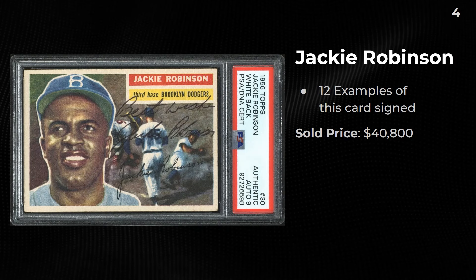A Jackie Robinson signed card — 'Best wishes, Jackie Robinson' signature. There are 12 examples of the card that are signed. This is a really nice looking copy — I'm surprised they didn't get the dual grade because from just appearance this looks like at least a 4 to a 5, if not higher.